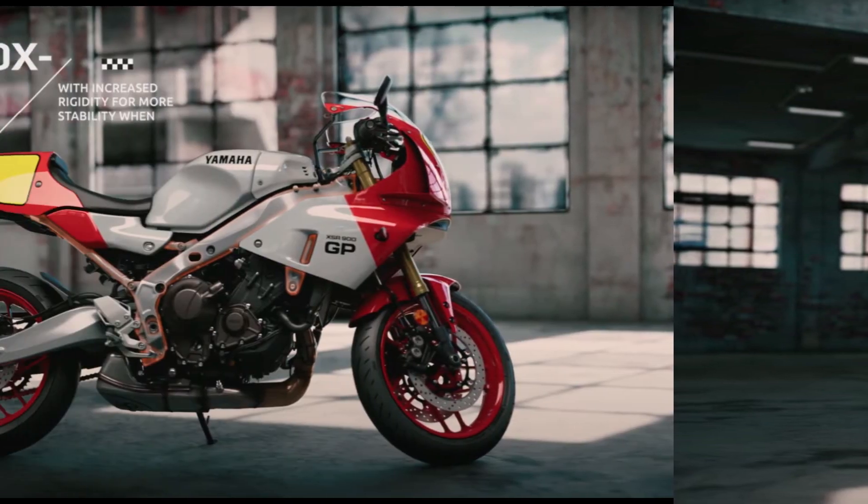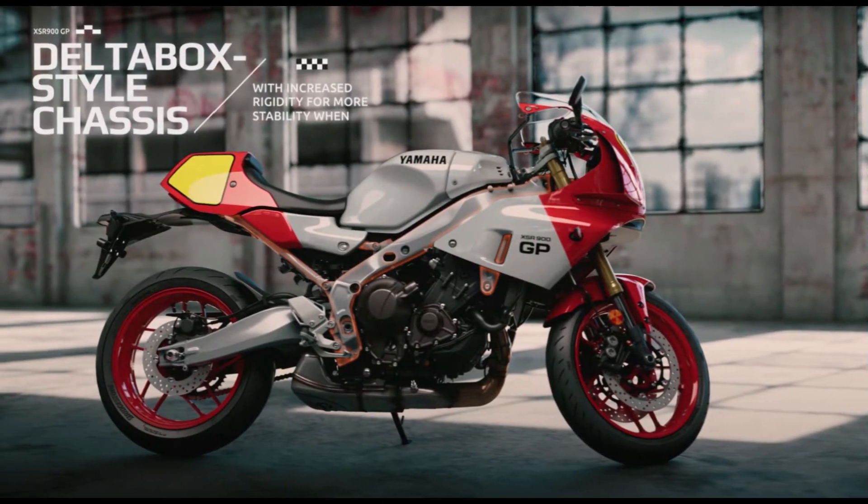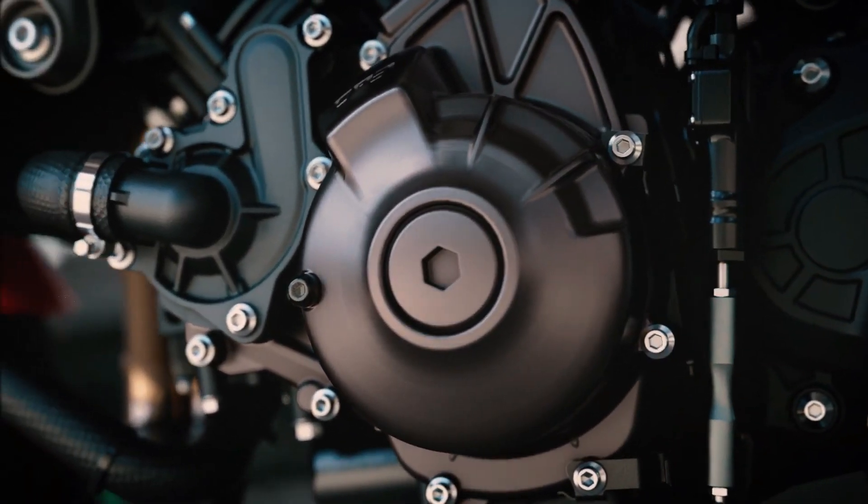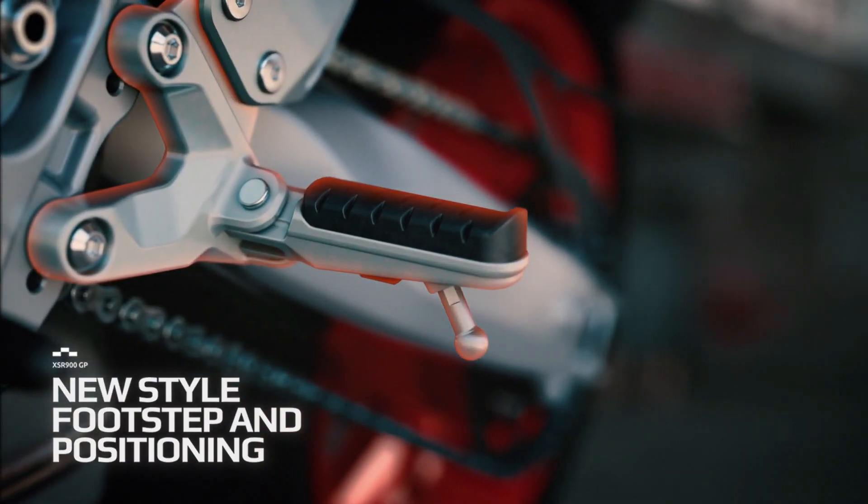With adjustable suspension and advanced rider aids, such as traction control and ABS, the XSR900GP offers a refined and confidence-inspiring riding experience. Whether carving through twisty mountain roads or cruising on the open highway, riders can enjoy the perfect balance of agility and comfort.